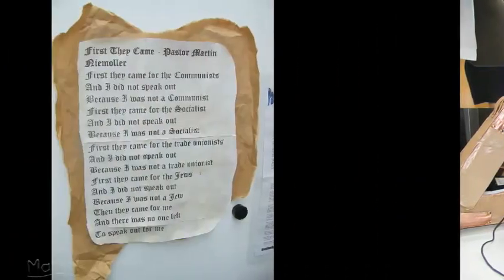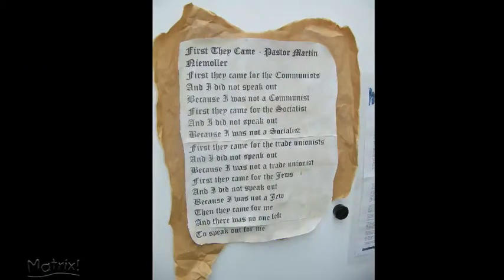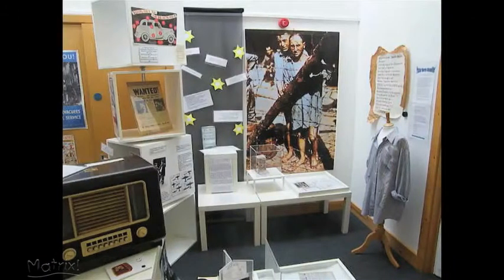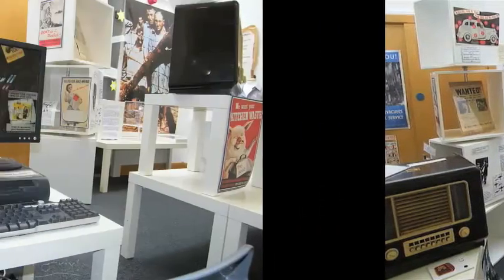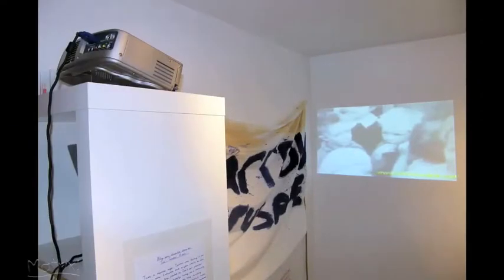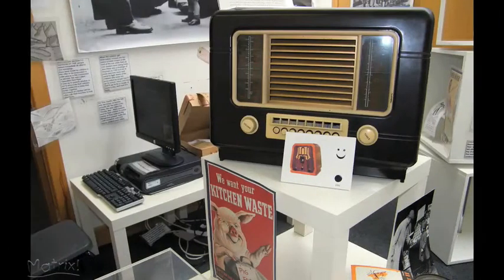The whole potential there for all layers of the curriculum — using ICT to enliven all of it and create a sort of enjoyment as well as learning a lot from just being in the museum — has been a big push and has been very successful.